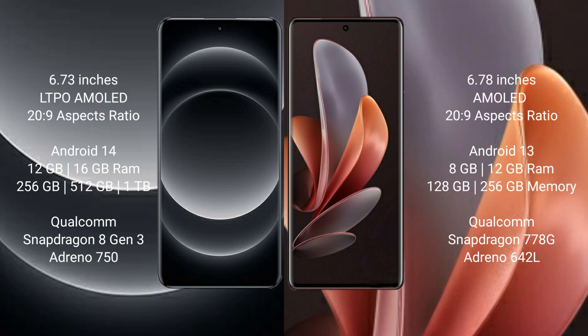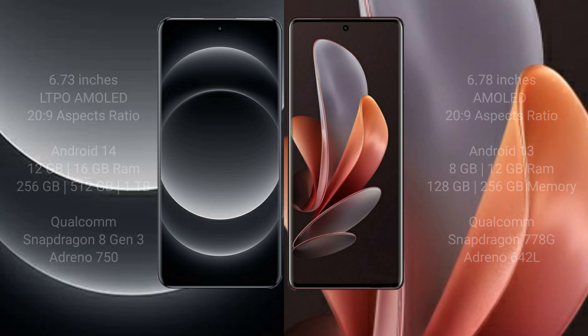Vivo V29 comes with 8GB and 12GB RAM options, with 128GB, 256GB, and 512GB internal storage. It features a Qualcomm Snapdragon 778G processor with Adreno 642L GPU.